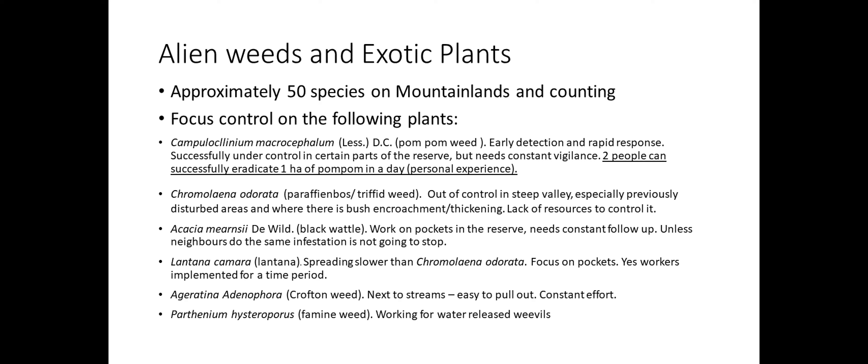If we look at Mountainlands specifically, we have approximately 50 species — I'm not distinguishing here between what have been logged as invasives and category plants. But we have a focus on specific plants that we see as a priority for us, and that's basically pom-pom weed. We have a system of early detection because they spread like fire.